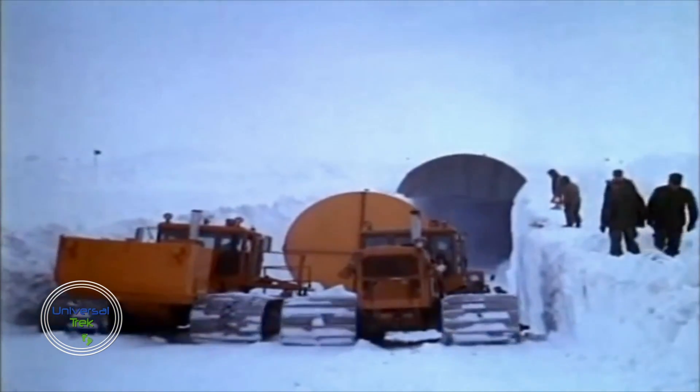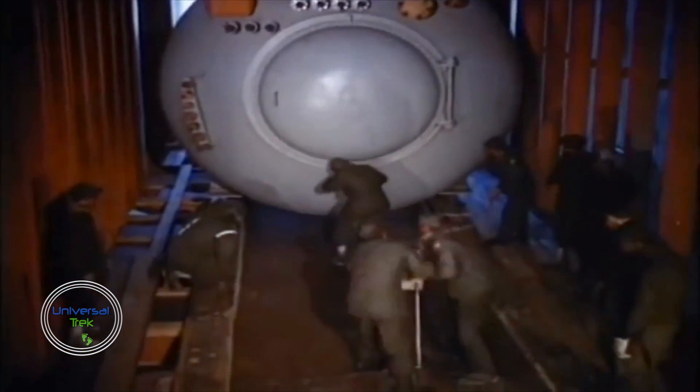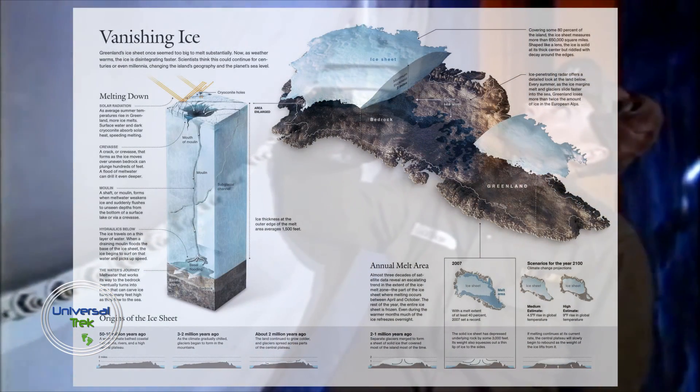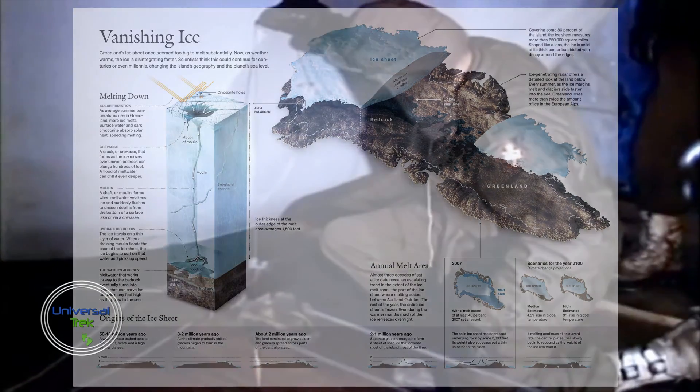From 1964, Camp Century was used only intermittently, and three years later it was totally abandoned. The departing soldiers took the reaction chamber of the nuclear generator with them. When the camp was decommissioned and abandoned in 1967, its infrastructure and waste were left there under the assumption they would be entombed forever by the perpetual snowfall.